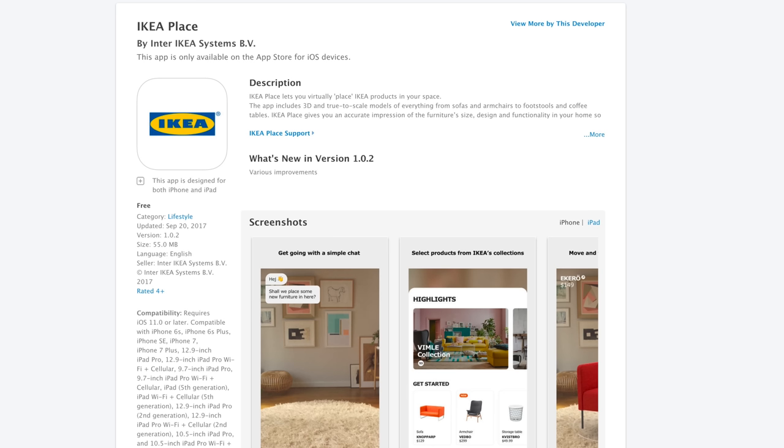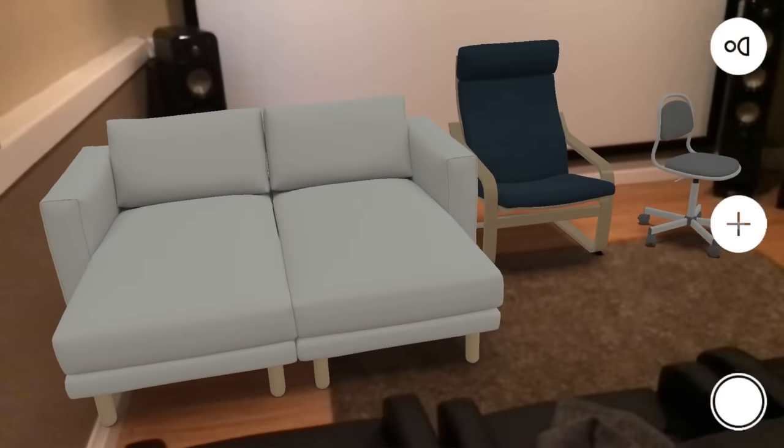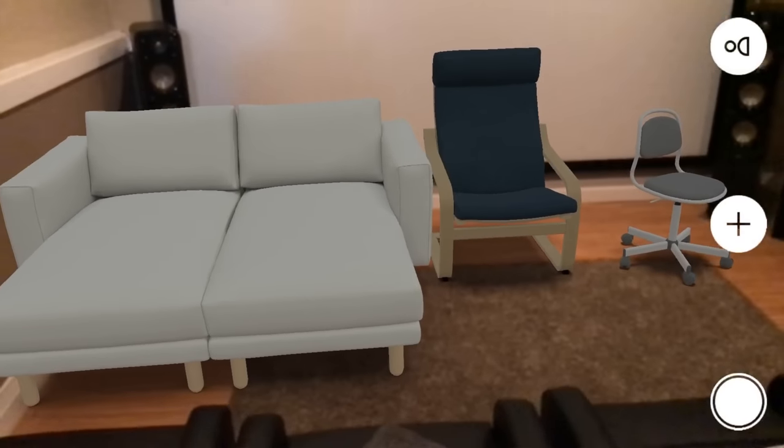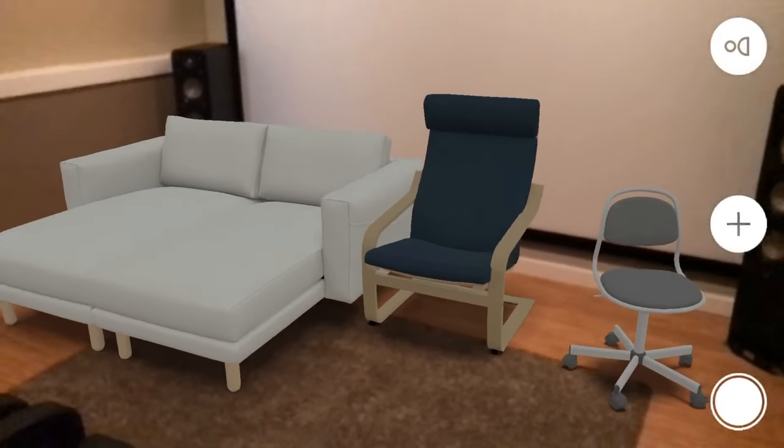IKEA has just released their new IKEA Place app, which uses ARKit to place 3D virtual models of furniture onto floors and other surfaces in a house in real time, with an accurate representation of size, so you can get a preview of what certain items would look like before committing to a purchase.